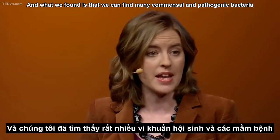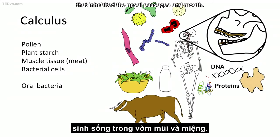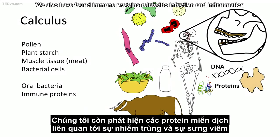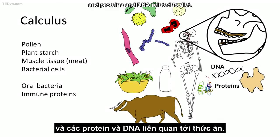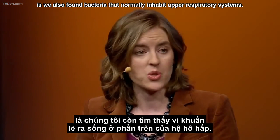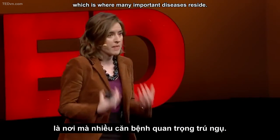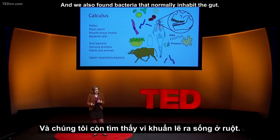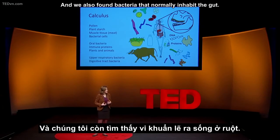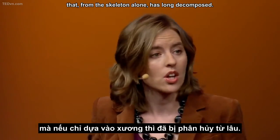What we found is that we can identify many commensal and pathogenic bacteria that inhabited the nasal passages and mouth. We also found immune proteins related to infection and inflammation, and proteins and DNA related to diet. But what was surprising and quite exciting is we also found bacteria that normally inhabit upper respiratory systems — so it gives us virtual access to the lungs, which is where many important diseases reside. And we also found bacteria that normally inhabit the gut, so we can now virtually gain access to this even more distant organ system that, from the skeleton alone, has long decomposed.